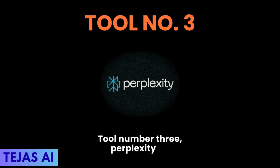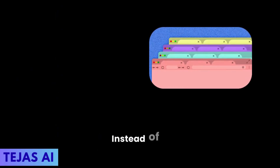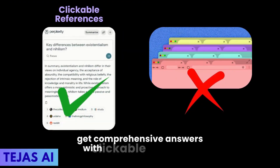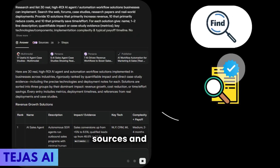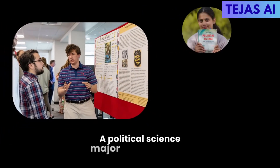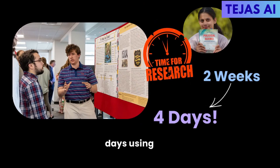Tool number three: Perplexity AI — Google on steroids with sources cited. Instead of 20 browser tabs, you get comprehensive answers with clickable references. It's like having a research assistant who finds information, verifies it across multiple sources, and presents it in clear academic format. A political science major cut their thesis research from two weeks to four days using this.